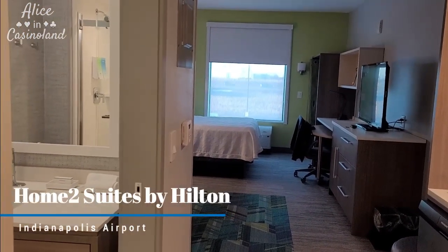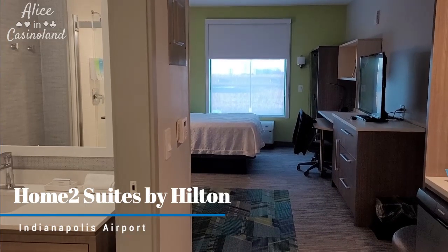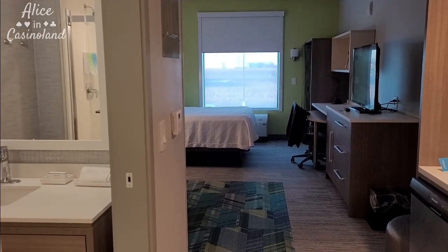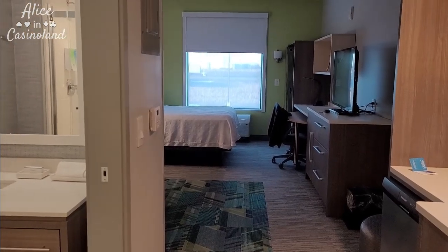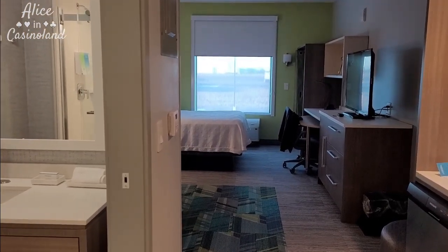I am here at a Hilton Home2 Suites near the Indianapolis airport, and I'm very impressed actually. I'll do a quick tour for you so you can kind of see.